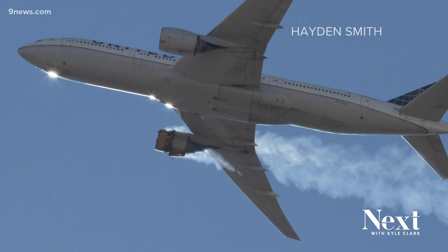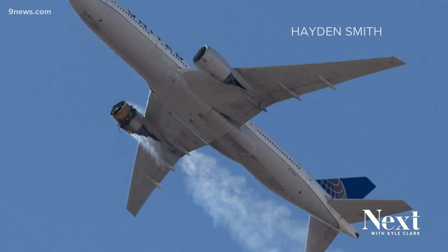He was at Buckley Air Force Base on Saturday watching the F-16s take off when he noticed on his flight tracker app that there was a plane turning around above Broomfield.